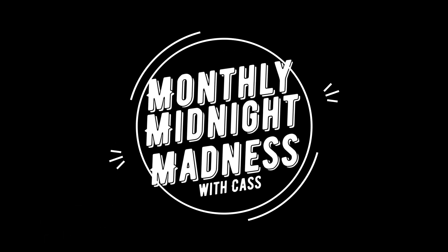Hi there everybody, it's me, Cassie, and welcome to another video. Today's video will be covering the Monthly Midnight Madness event.